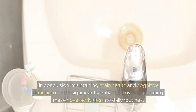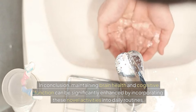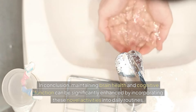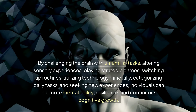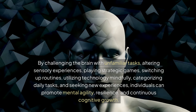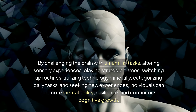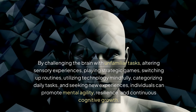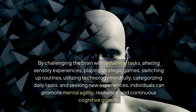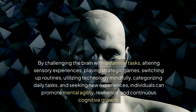In conclusion, maintaining brain health and cognitive function can be significantly enhanced by incorporating these novel activities into daily routines. By challenging the brain with unfamiliar tasks, altering sensory experiences, playing strategic games, switching up routines, utilizing technology mindfully, categorizing daily tasks, and seeking new experiences, individuals can promote mental agility, resilience, and continuous cognitive growth.